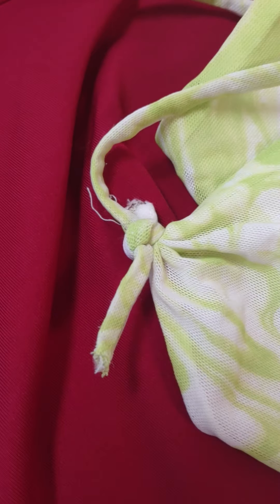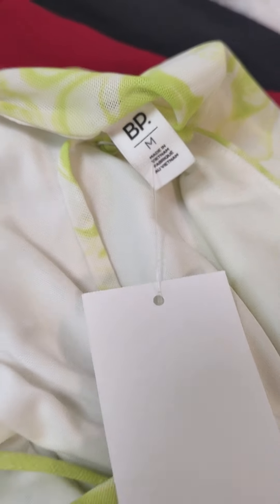And we got a BP dress — that looks like it needs a little something right there. BP, size medium. We have a red flutter sleeve, size medium.